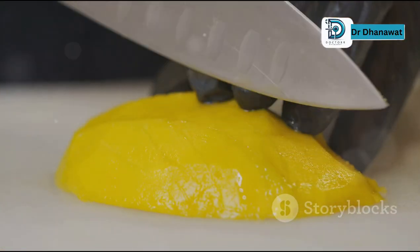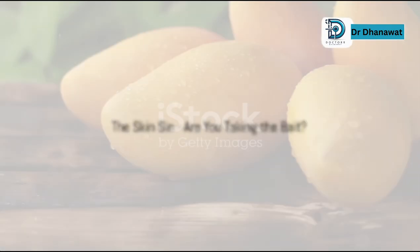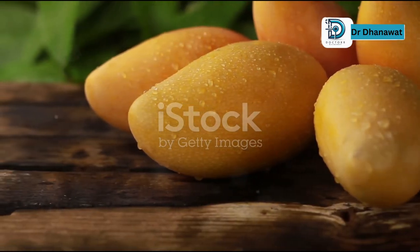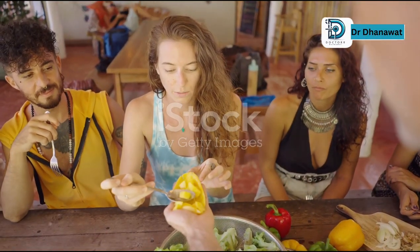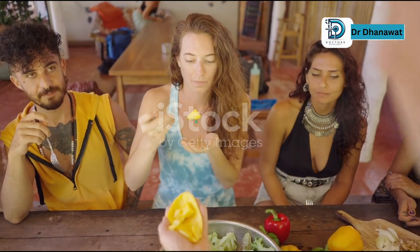First up: the skin. Let's talk about it. Some of you see a mango and think, 'Oh, let's eat it like an apple.' You might think it's convenient, or maybe you're just curious about the taste. But hold on a second.